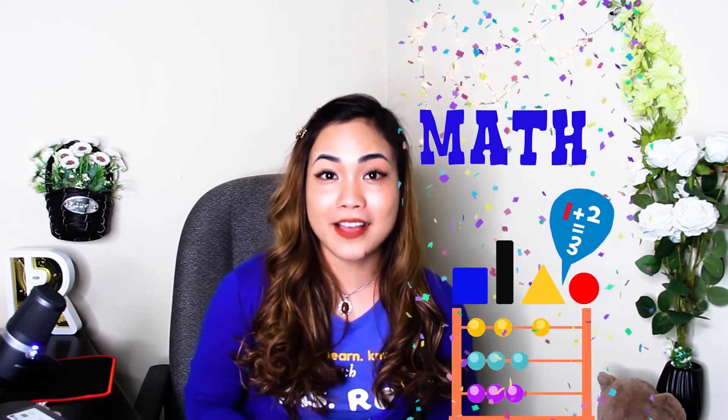Hi everyone! It's Ms. Ro once again and welcome to my channel. Today, we're gonna have our math lesson.